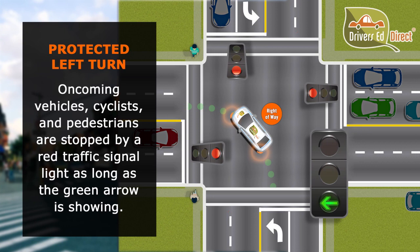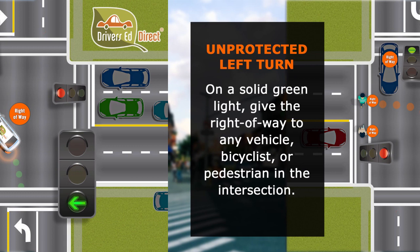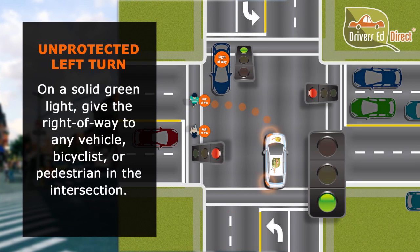When making a protected left turn or a left turn with a green arrow, you have the right-of-way — oncoming vehicles, cyclists, and pedestrians are stopped by a red traffic signal. On an unprotected left turn or a left turn with a solid green circle, we give the right-of-way to oncoming traffic that is in or quickly approaching the intersection, including cyclists and pedestrians.